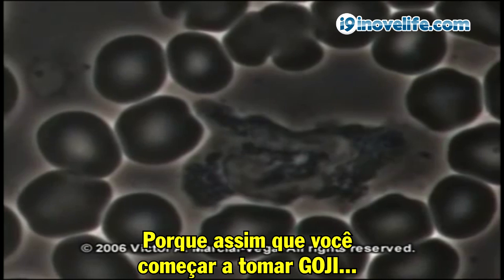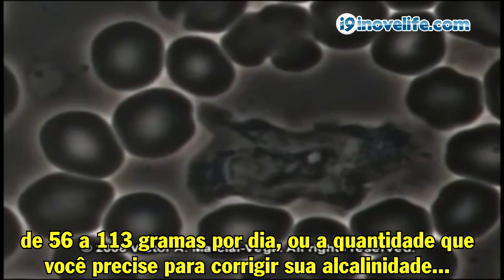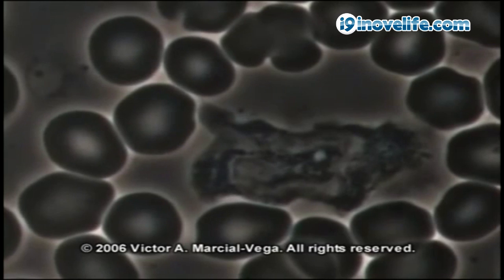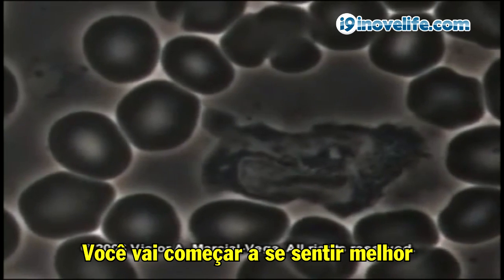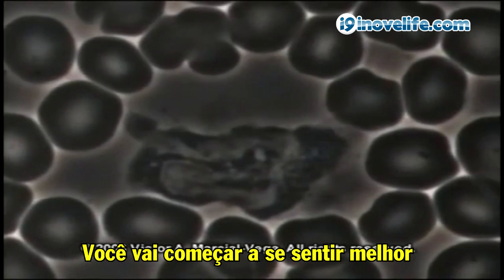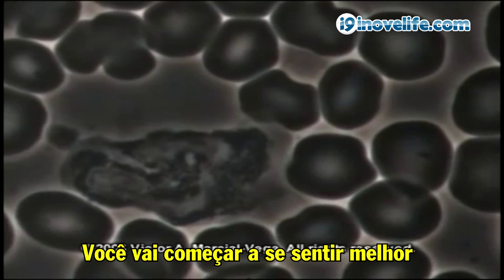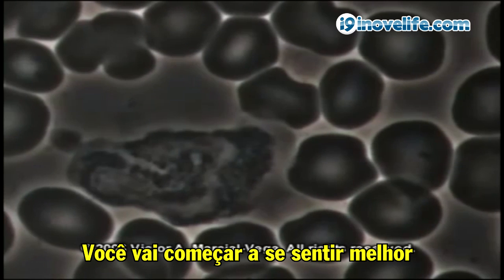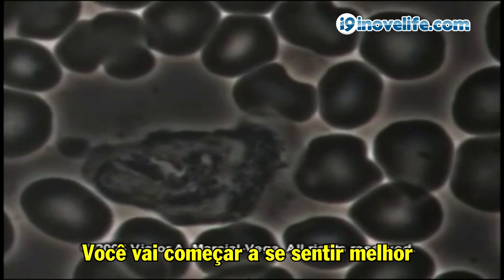Because as soon as you start taking goji — two to four ounces a day, or whatever you might need to correct your alkalinity — you will start feeling better. Your body will feel so much better because of the detoxification and regeneration that occurs, that you will need to lower your medications fairly quickly. Otherwise, you can have a problem.